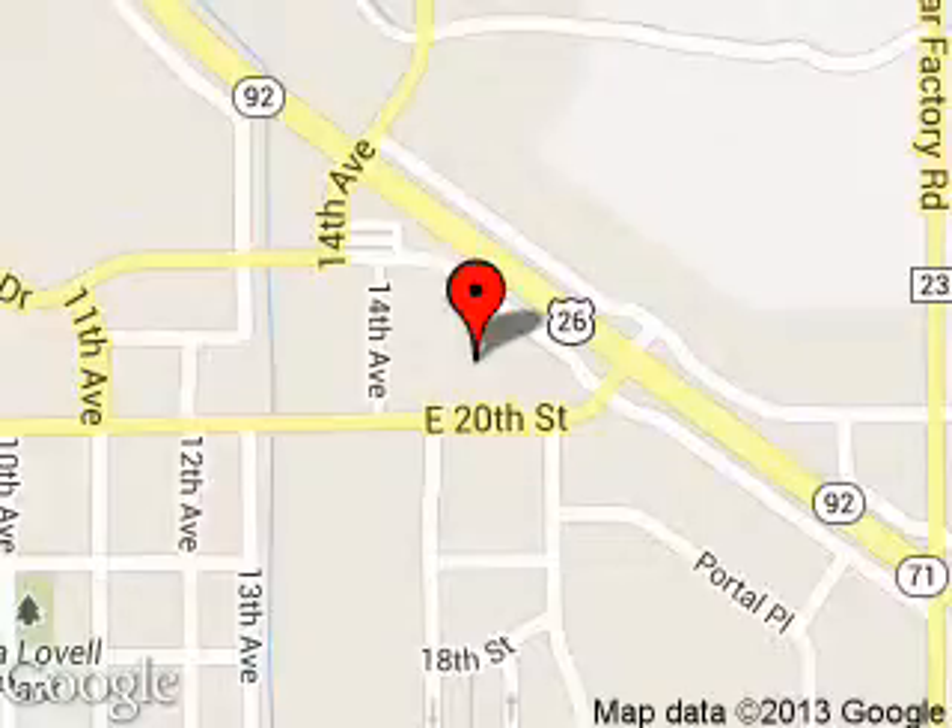We are located at 1515 East 20th Street, Scotts Bluff, Nebraska 69361.